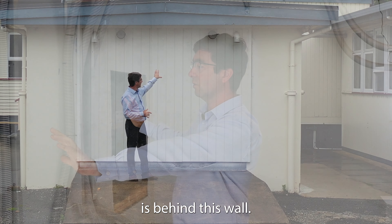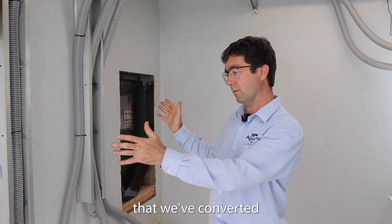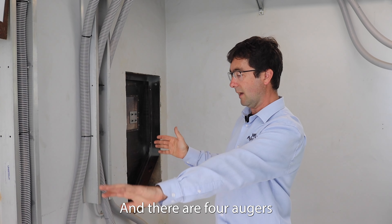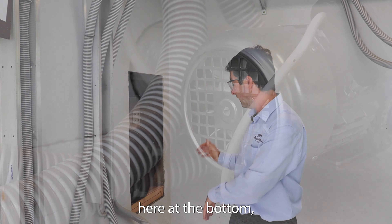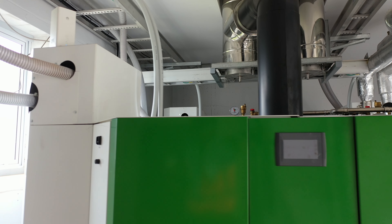What we can't see is behind this wall — it's a lined plywood box essentially that we've converted from the coal store. There are four augers at the bottom, one for each boiler, giving a maximum level of redundancy and flexibility.